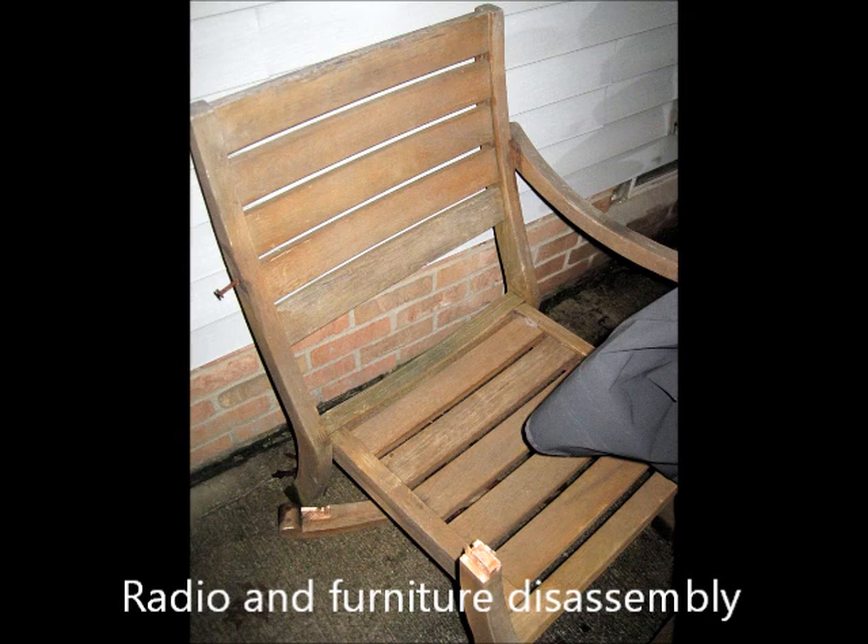And finally, it became possible to disassemble radios and furniture. This was the last change of the year.